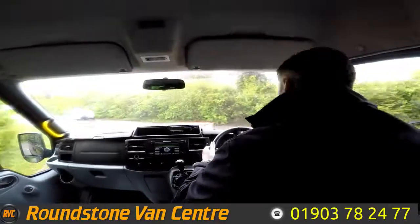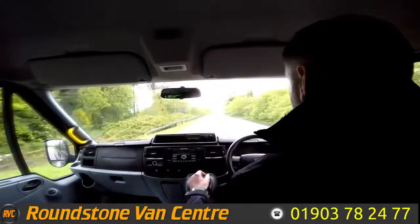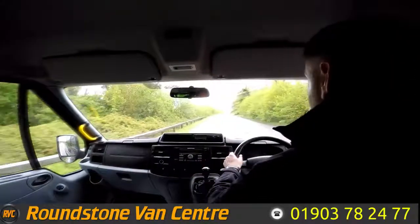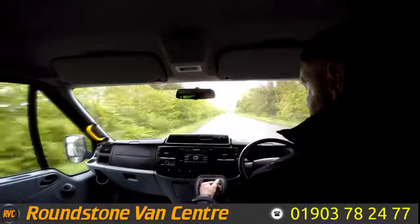Part of the video appraisal road test is to get up to 60 miles an hour so I can demonstrate the gears, the steering, and the brakes and talk about any features that this minibus has. As you can see I'm going through this lovely six-speed gearbox.